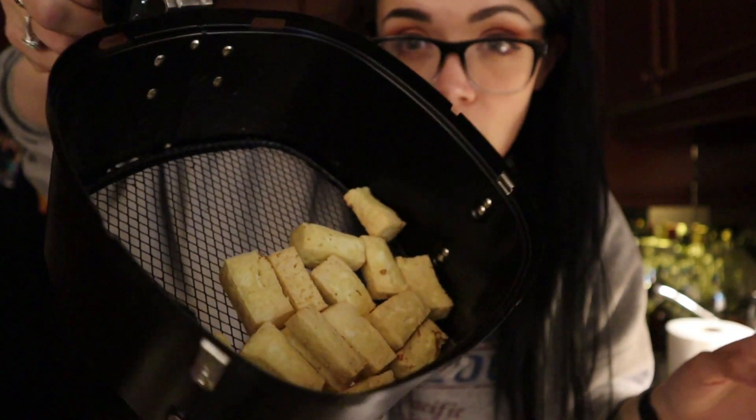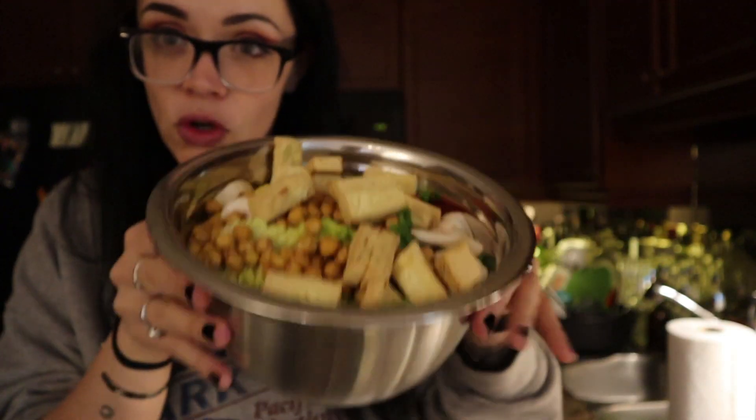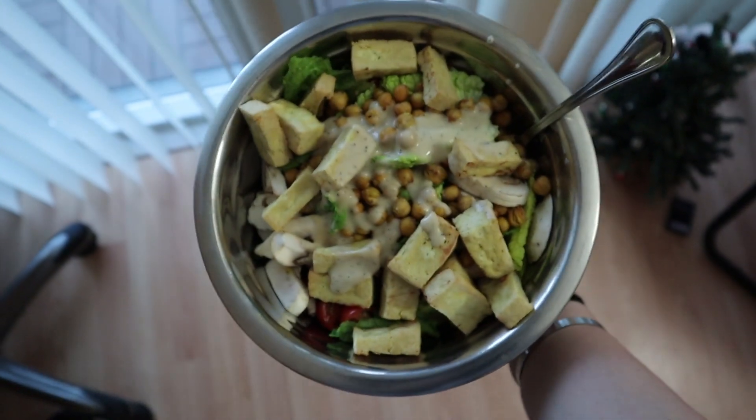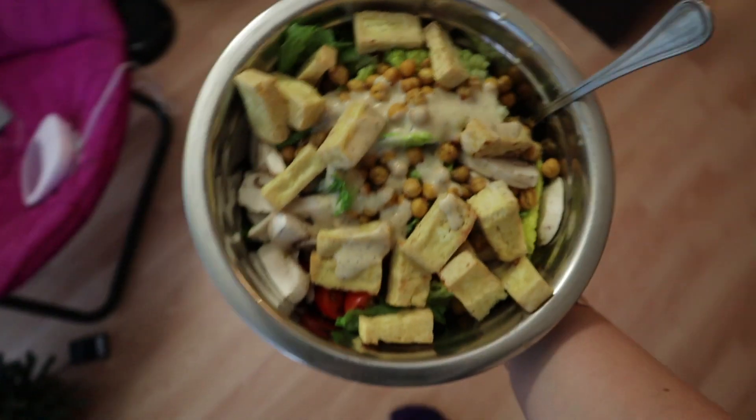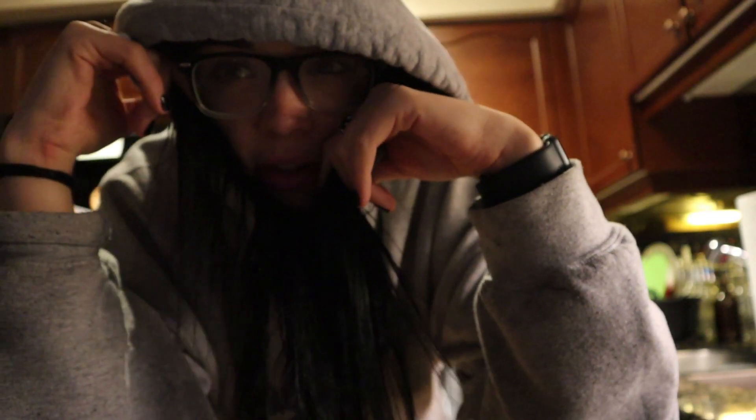It only took about 10 minutes to get the tofu all crispy. That's a lot of food — a lot of density. Don't mind the mini Christmas tray!